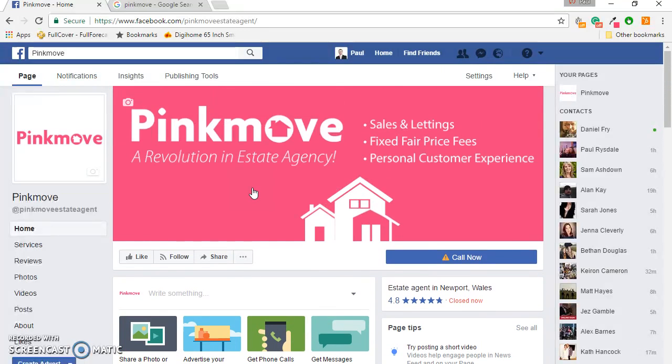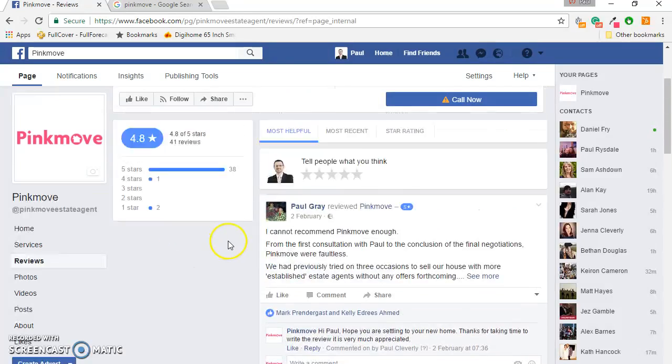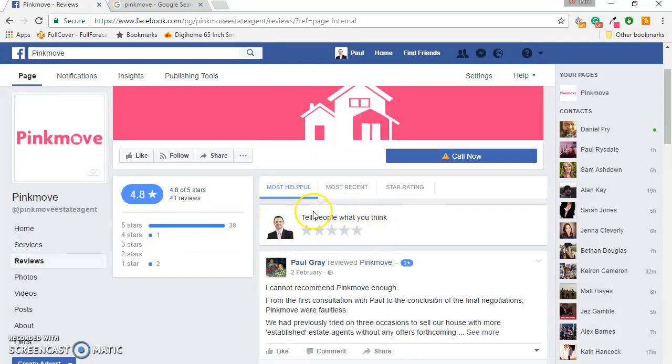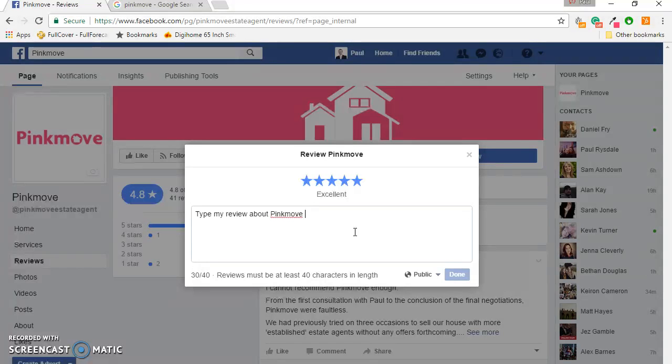Here's the Pinkmove Facebook page. On the left hand side you'll see the option Reviews, and if you click on that it'll take you through to the Review section where you can read the reviews that other people have left. You'll see 'tell people what you think' and these star options where you can choose what level out of five you want to rate us. I'm just going to do excellent here, and I can then type my review about Pinkmove — great at photos, they did floor plans, I like the fee — add whatever you want, but speak your own opinion and leave the review as you see fit.